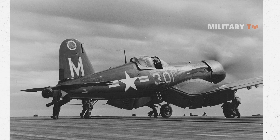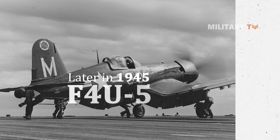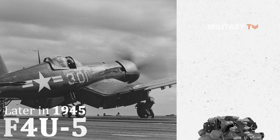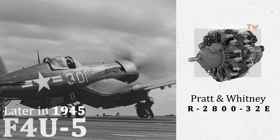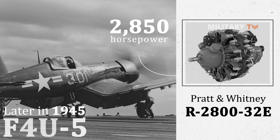Later in 1945, the F4U-5 appeared and missed out on World War II duty. It was powered by a greater output P&W R-2800-32W engine, producing 2,850 horsepower.